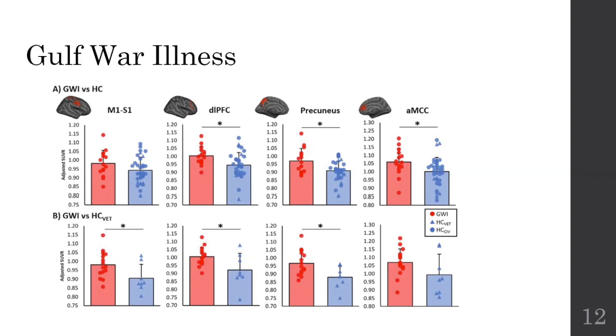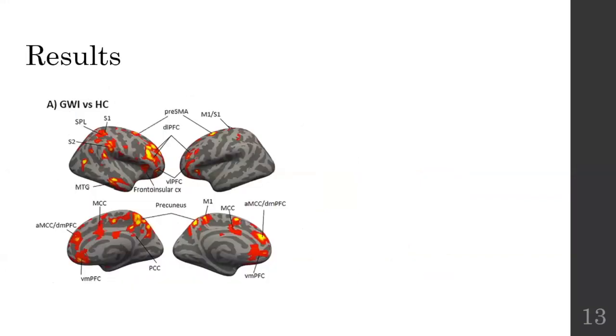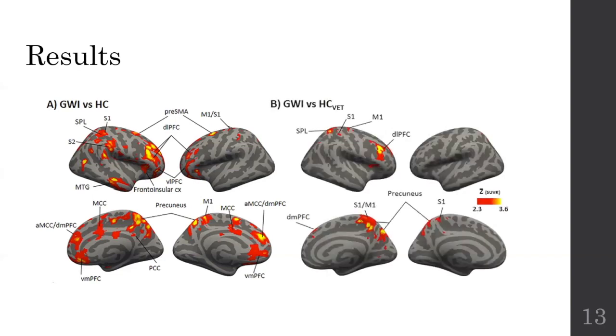So this was very exciting. But then we wanted to explore the whole brain and see what happens there. We looked at the entire brain and again we see this inflammation — it's actually a very widespread neuroinflammatory signal in the Gulf War illness subjects compared to the healthy controls. We see it encompassing M1, S1, S2, dorsolateral prefrontal cortex amongst other regions. But again we wanted to look at whether we are still seeing these results when we compare Gulf War illness subjects to the healthy veterans exposed to very similar conditions. What we find is that indeed there is still an increase in inflammation, but it's just not as widespread, though it's still in some of the major regions.